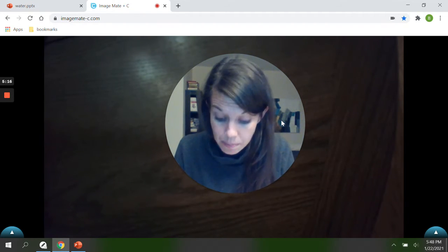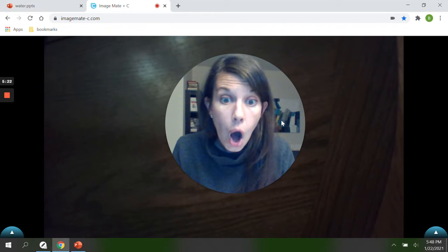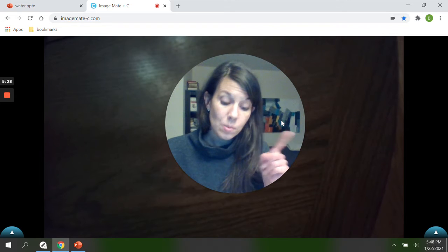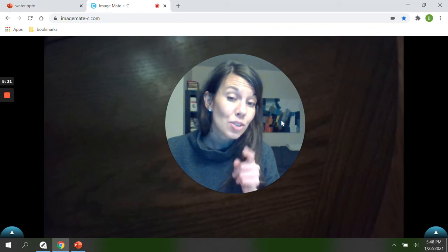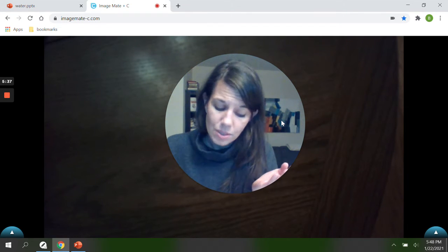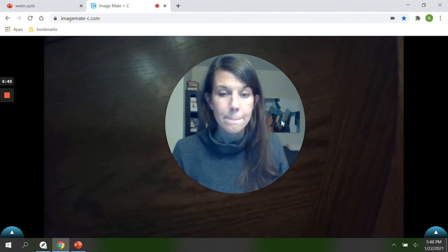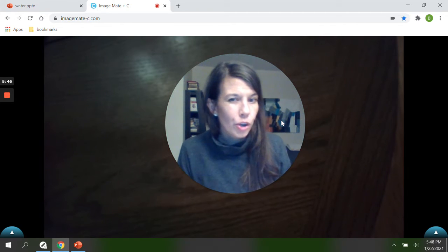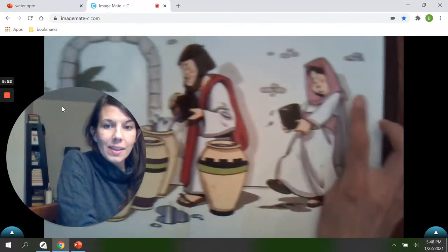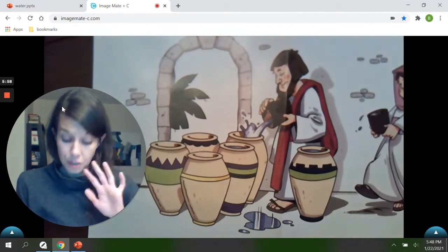Everyone was having so much fun until something happened. Mary, Jesus's mommy, came to Jesus and said, 'We have nothing more to drink. All the wine is gone.' Mary knew that Jesus was the Son of God and she believed that Jesus would take care of things. But Jesus said, 'Woman, why do you tell me this? It is not time for me to do my special work of God.' So Mary went to the workers at the wedding and she told them, 'Do whatever Jesus tells you to do.'